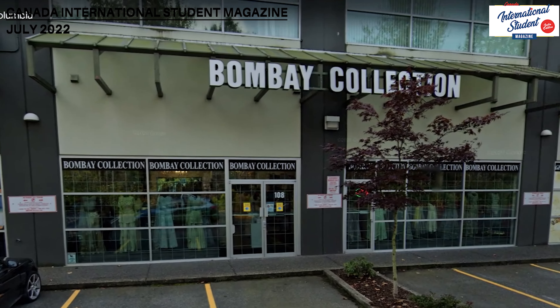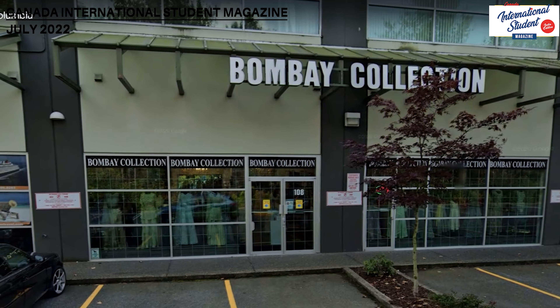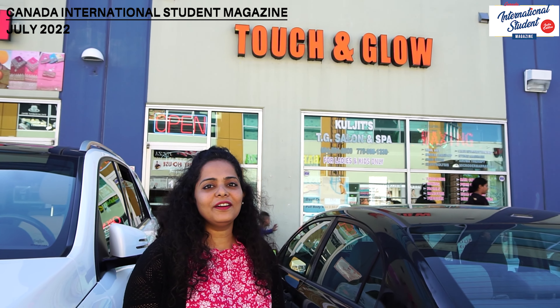If you want to experience good salons with an Indian touch, we have a lot of salons here too. I'm standing right below the Touch and Glow Salon — you can get all kinds of services that you'd get in any salon in India, and the prices are very reasonable. There are so many salons out here, which is why this is just my favorite place.